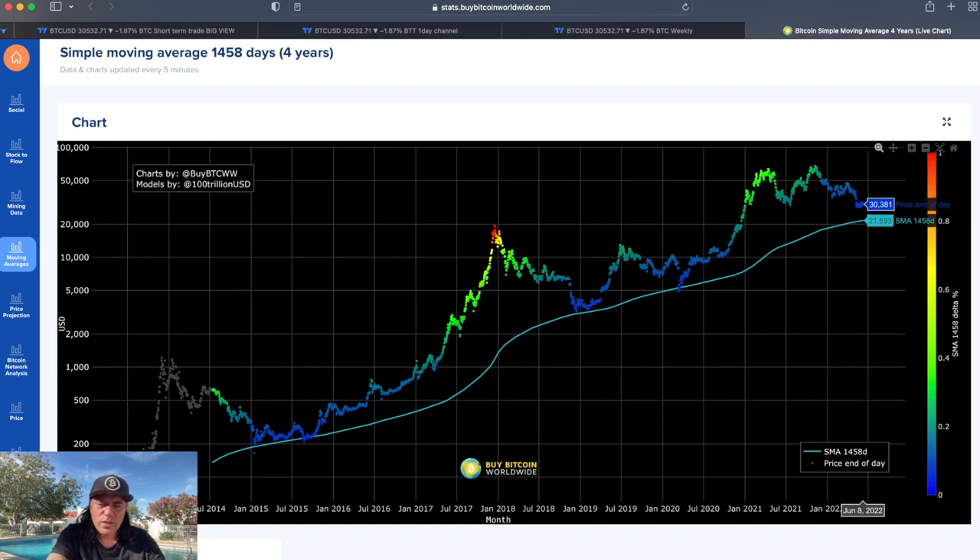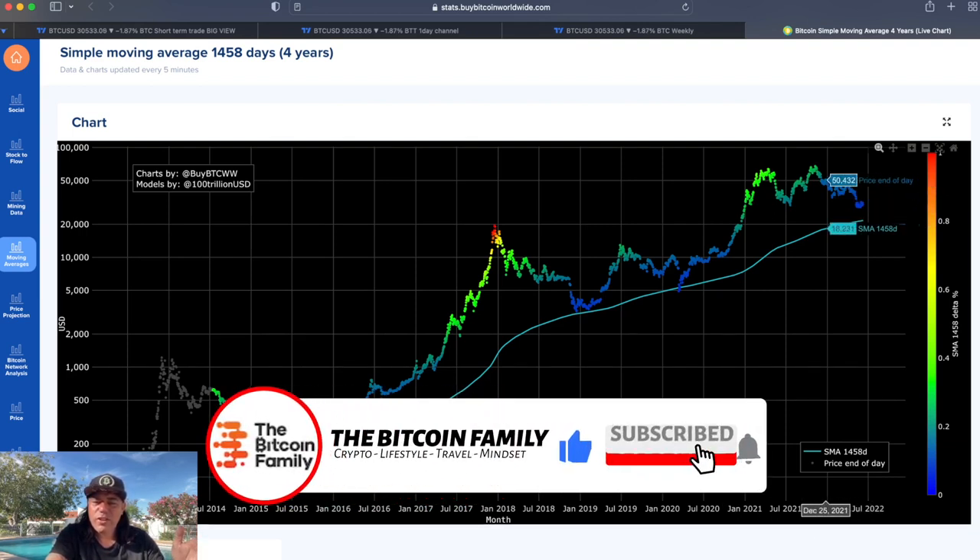Do I think we can go far below this line? I don't see that possibility. We might dip slightly below, but not much. The longer we stay in this bullish sideways movement, the higher this line will rise — maybe to 23-24k, which would then be the bottom. If that is the bottom around 20k, do you understand how high we can go in the next bull market? This is the ultimate buying moment. A bear market is a buyer's market.